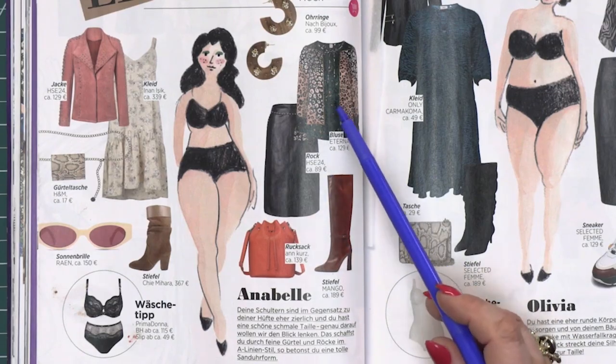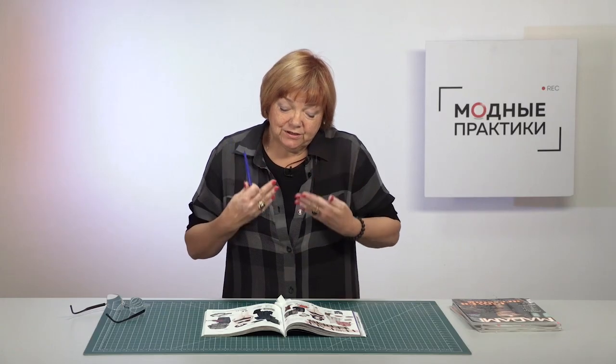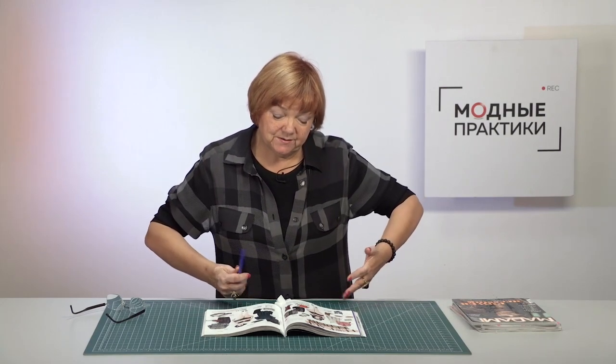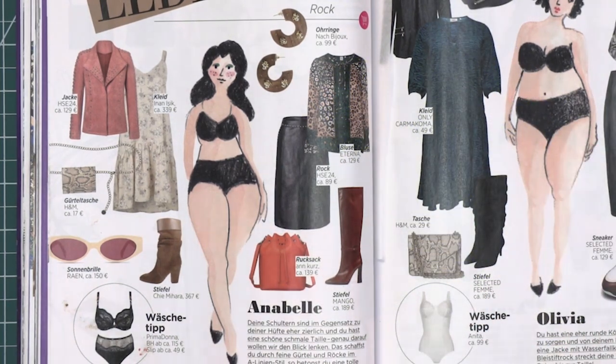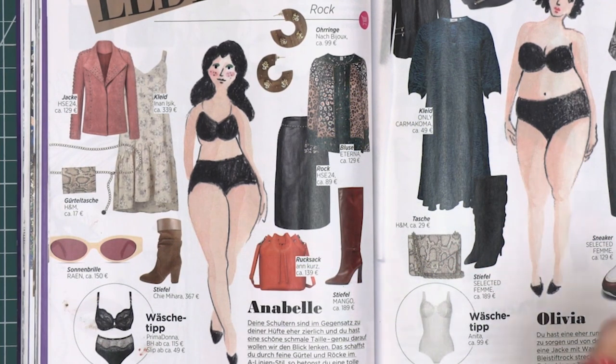The bust is small and the hips are full. You should attract attention to the upper part, but not to the lower one. Have a look — the skirt is black and the blouse is with animal print. It is a very interesting idea. Do not attract attention to the full hips. Try to wear a dark skirt or trousers. As for the blouse, it can be bright and unusual.